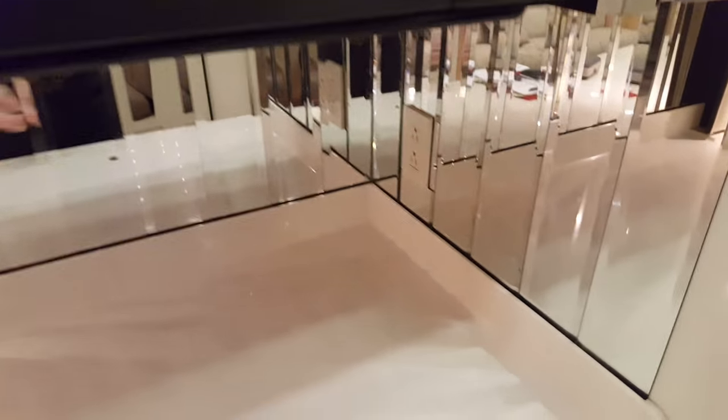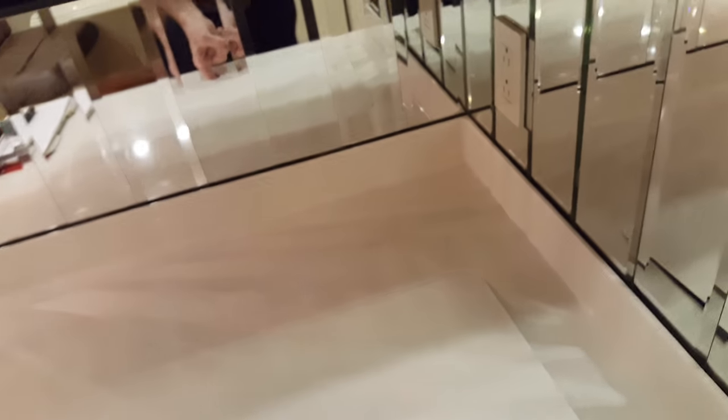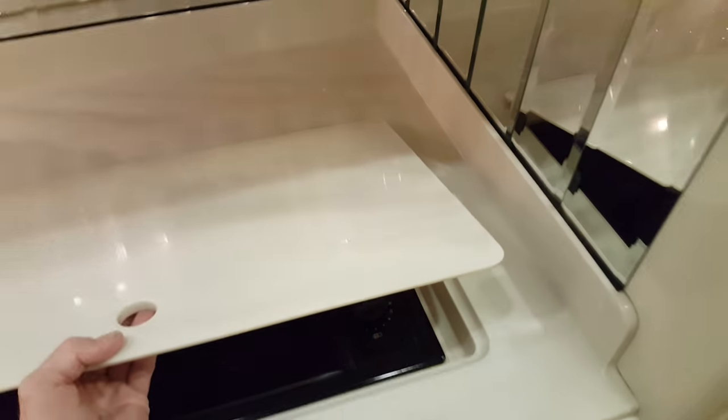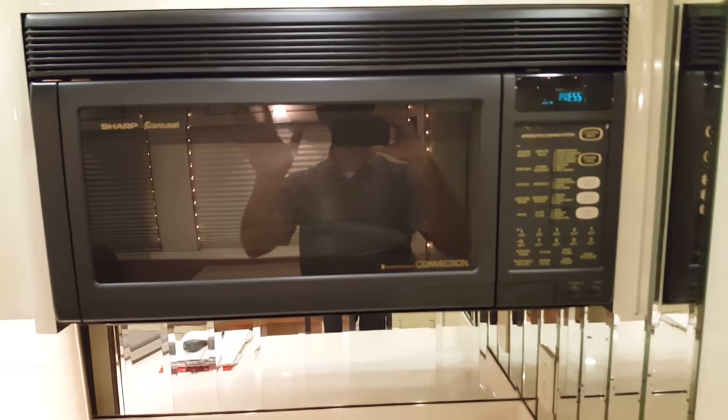There are slide-out pantry drawers here. This does have a newer residential refrigerator, and like most of these bus conversions it's an all-electric unit. There's an electric range top right there, and right above is your convection oven microwave.